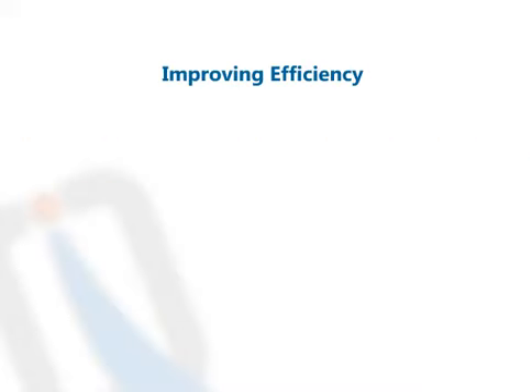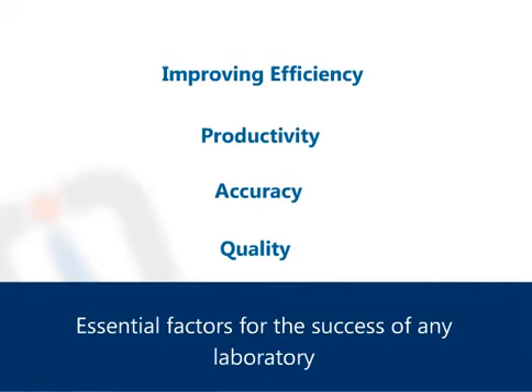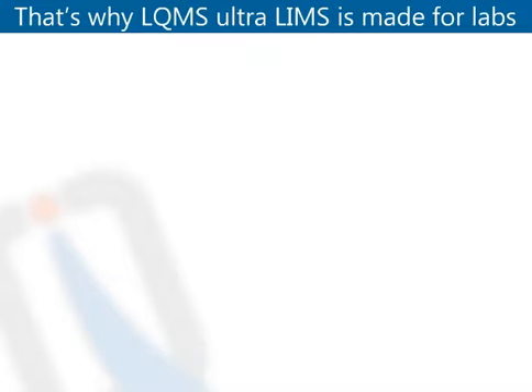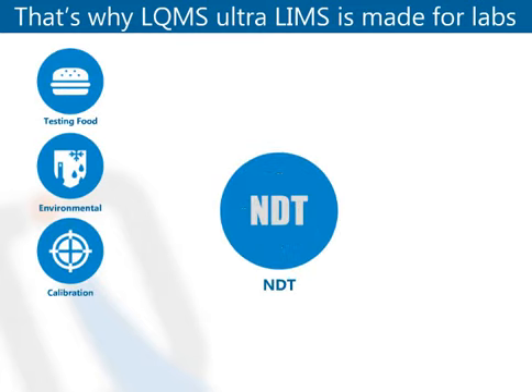Improving efficiency, productivity, accuracy, and quality are the essential factors for the success of any laboratory. That's why LQMS UltraLIMS is made for labs that do testing of food, environmental testing, calibration, and NDT testing.